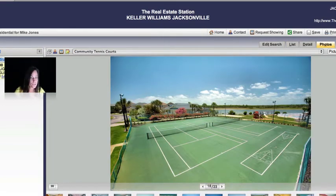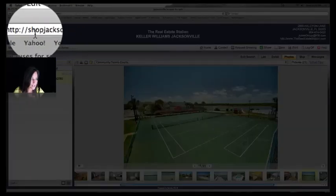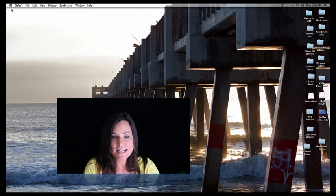You can search for houses yourself right here at ShopJacksonvilleHomes.com. And if you like this house or any other house on the market, just give us a call and we can help you.